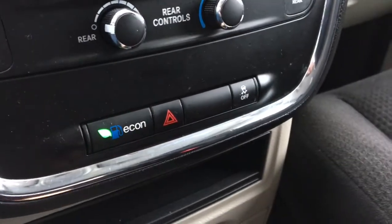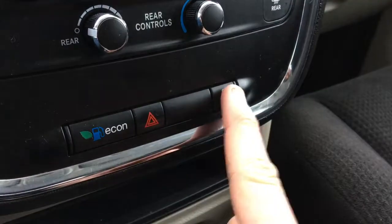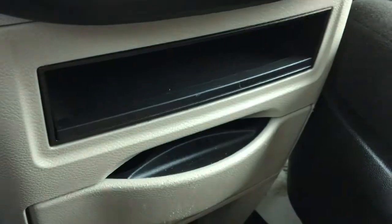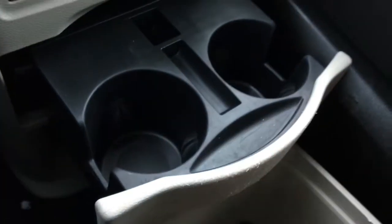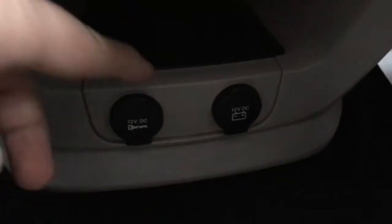Economy mode, when activated, makes the Grand Caravan run more fuel efficiently. Hazards are right there. Feel free to turn off the traction control whenever you want. There's a storage compartment right here. Need some extra cup holders? Not a problem — they're right here for you.